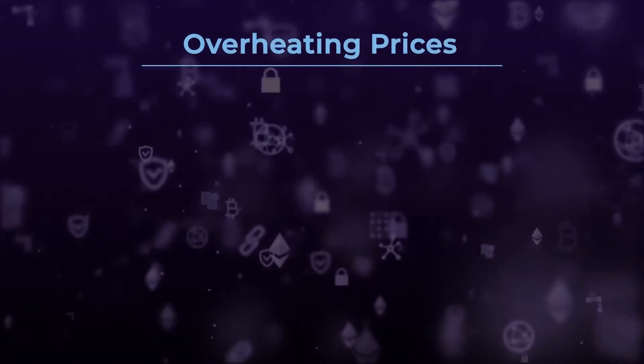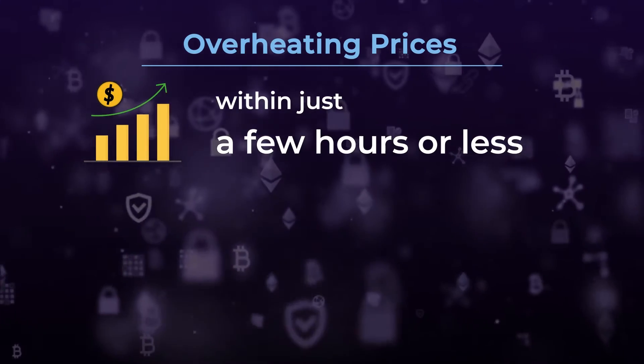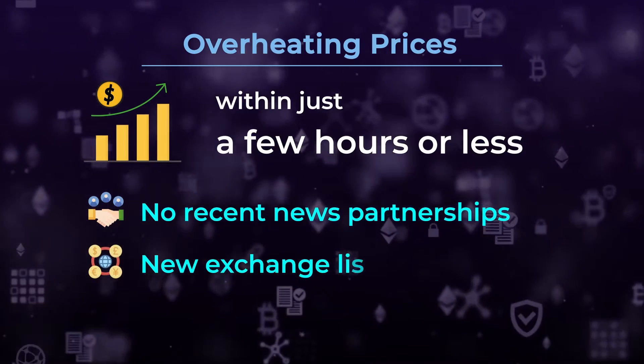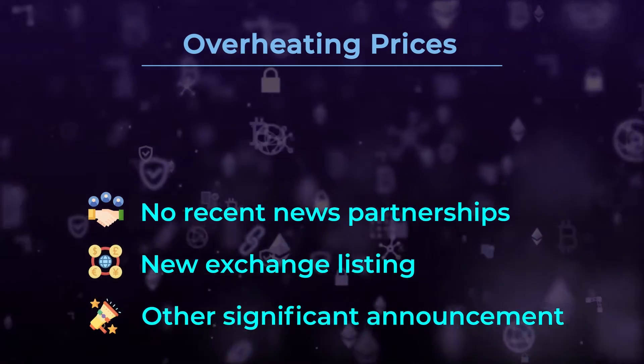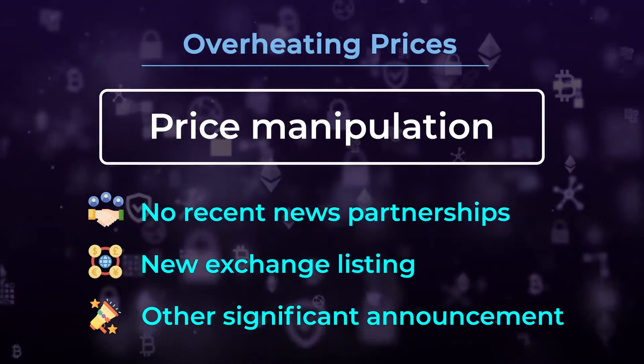Overheating Prices. Any project whose price increases dramatically within just a few hours or less should have some reason or catalyst for the growth. If there are no recent news partnerships, a new exchange listing, or other significant announcement, it could just be price manipulation to get investors to chase the momentum.